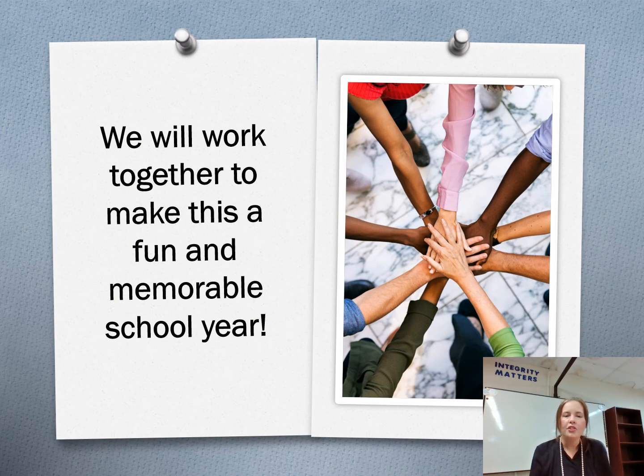This year we're going to work together to make this a fun and memorable school year. I look forward to it. I look forward to getting to know each one of you. I hope we have a great year and are able to do all the wonderful and fun things we've always done. I just look forward to getting to know you. Thank you.